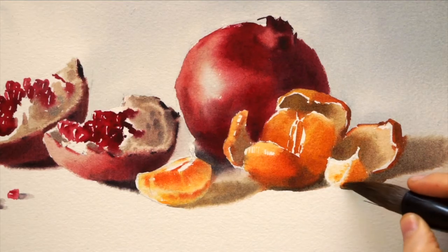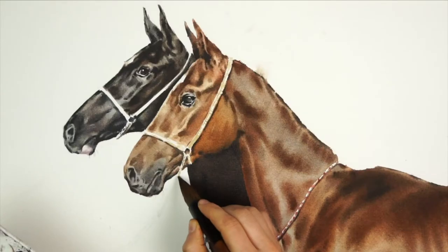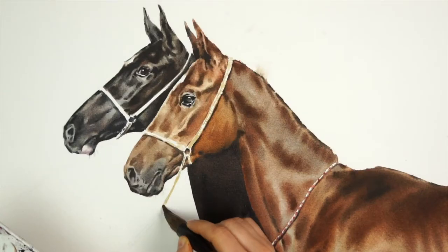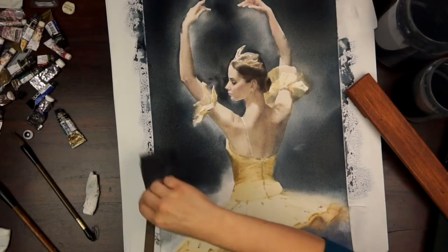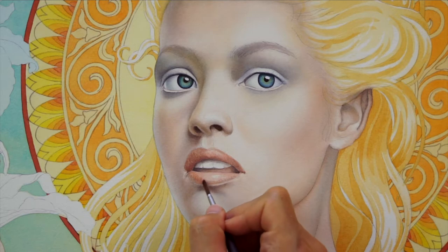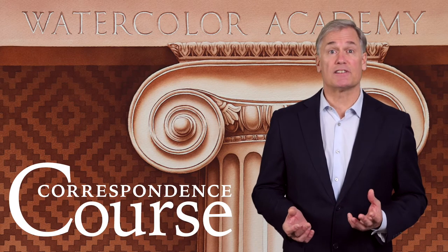The skills you'll learn here are not taught at contemporary art colleges. In this course, you'll watch how professional artists create original paintings in front of your eyes, while explaining all you need to know about watercolor. The Watercolor Academy Correspondence Course is unique.